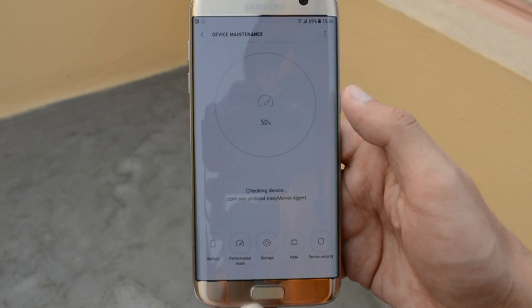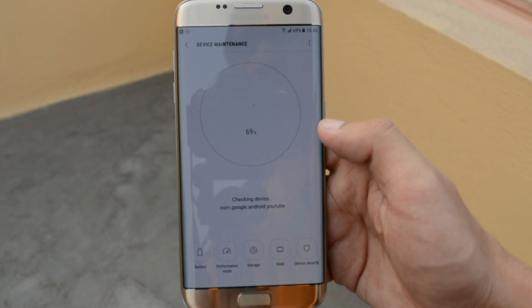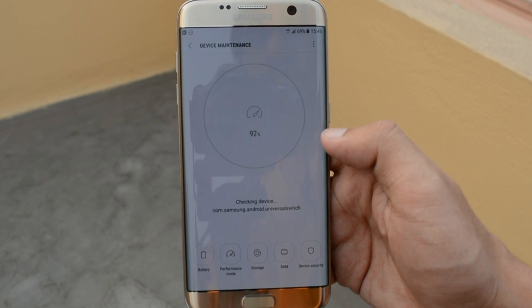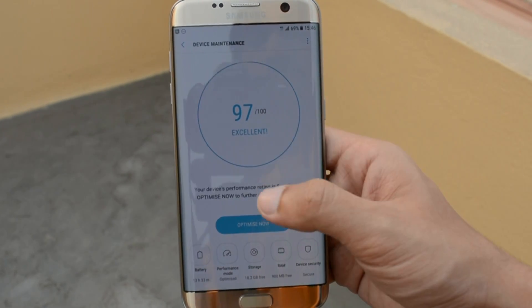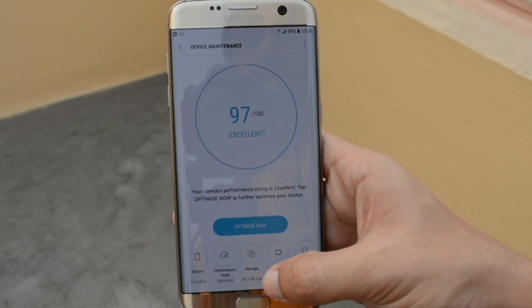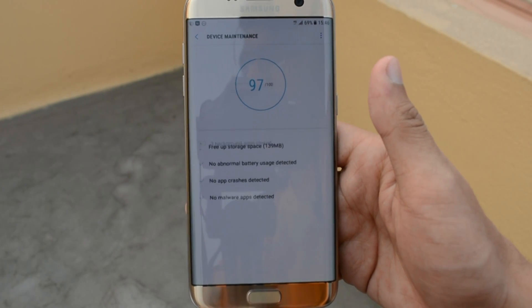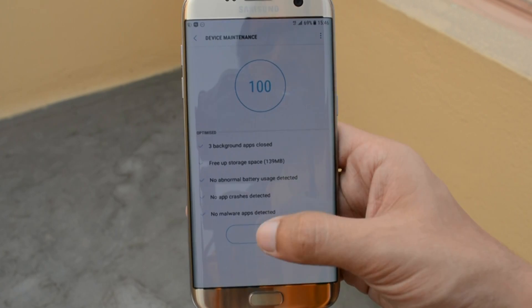Also in the settings menu, we see device maintenance. Device maintenance is basically the Smart Manager application from previous builds brought into the Grace UI with a new fancy name. It gives you the condition of your phone and allows you to optimize it — if it's 100, it's excellent; if not, just optimize it and your RAM and junk will be cleaned up.